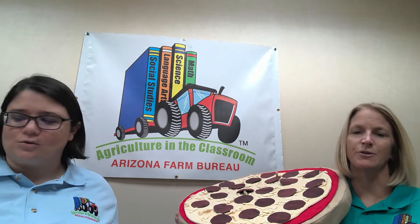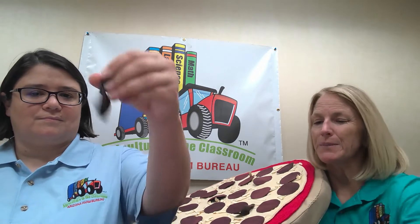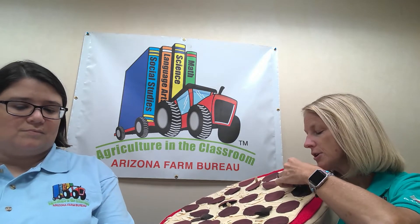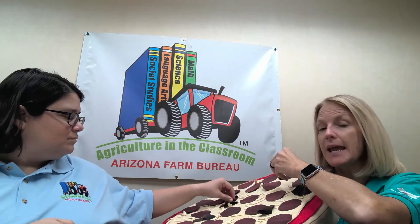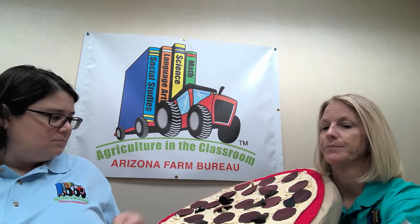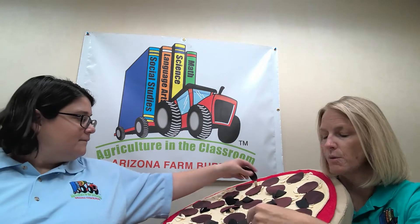So we have our crust, sauce, cheese, and pepperoni. What is another must-have topping? Sausage! We have lots of little sausages on our pizza. Just like pepperoni, you can have different types — beef, pork, or turkey sausage. Today we have pork sausage, meaning our sausage is coming from pigs. We call the meat that comes from pigs pork.